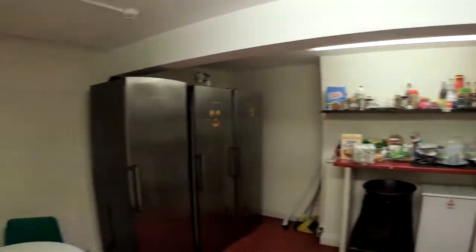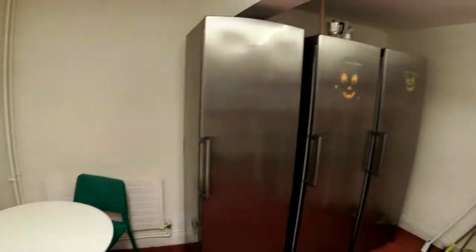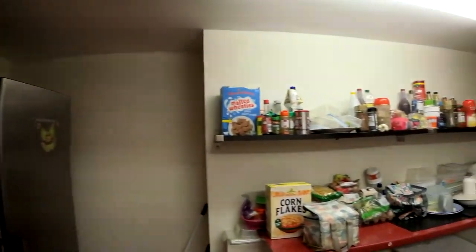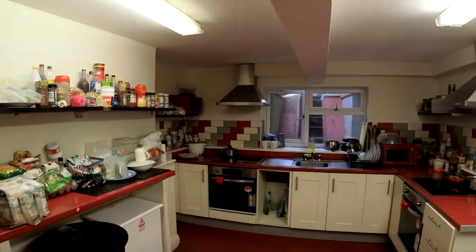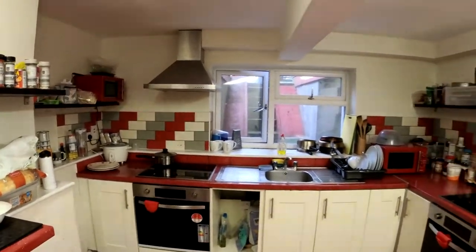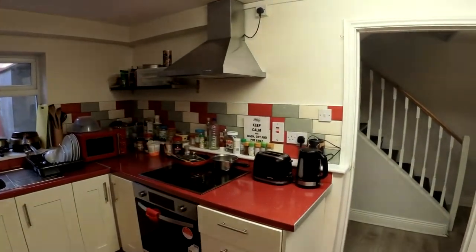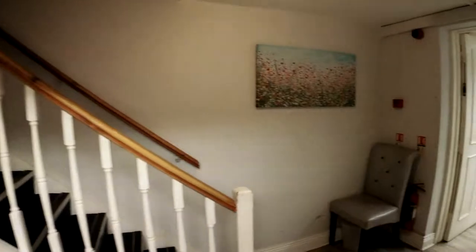On my left we have the kitchen. There's another dining table here, a huge fridge, storage space, a rubbish bin, a microwave, two cookers, two ovens, and a sink — plenty of space as you can see. We also have a kettle and a toaster as well.